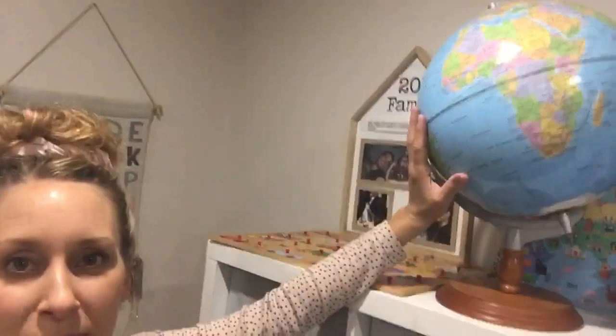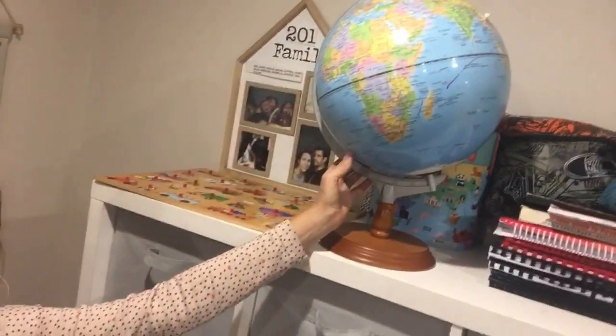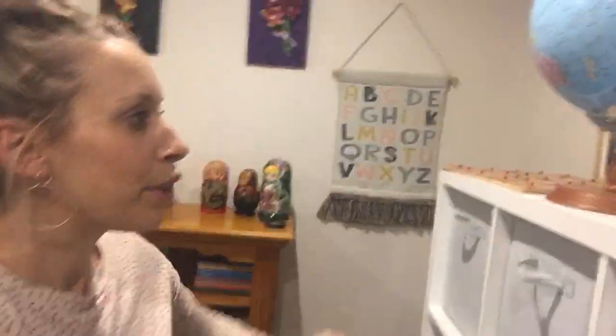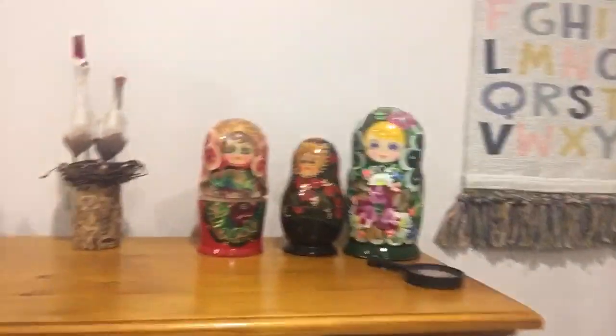We've also got a globe — this globe is very special. When we first made the decision to homeschool and I passed our initial registration, David went out and bought this globe to represent: yes, we're homeschoolers! If you have a globe, comment down below. I've got another puzzle up there for Lily and eventually Mikaela, some photos, our little alphabet banner, and some babushka dolls — more of our Polish heritage.